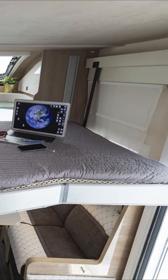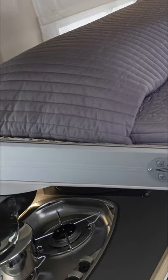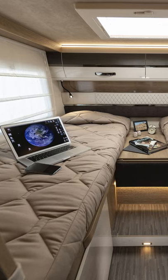In the lounge we find sofas on either side of the centrally placed table. Above there is a lowerable extra bed. There is a kitchen and bathroom with separate shower. The bedroom has the German layout with 2-meter long single beds.